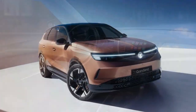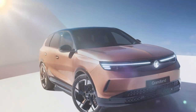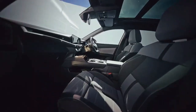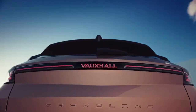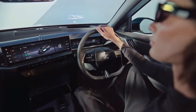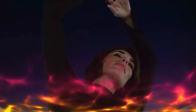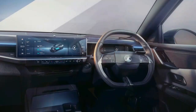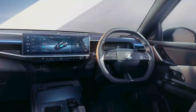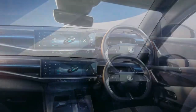Design-wise, it's not revolutionary, but the 3D visor front grille stands out, particularly on the GS and Ultimate models, where the illuminated Griffin logo adds a nice touch. The rear Vauxhall script is also illuminated, and all versions come with 19-inch alloy wheels. More vibrant color options are available, such as Impact Copper, a retro 70s-like metallic brown that certainly catches the eye.